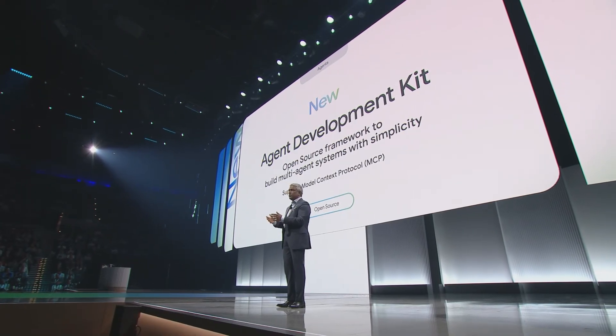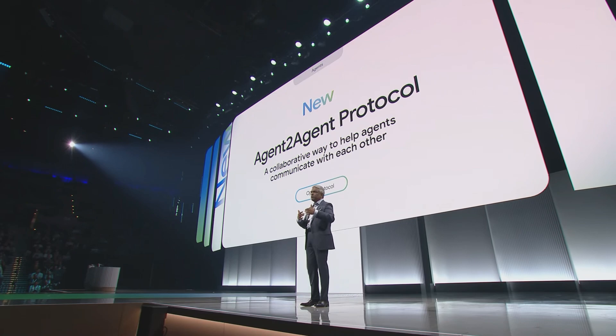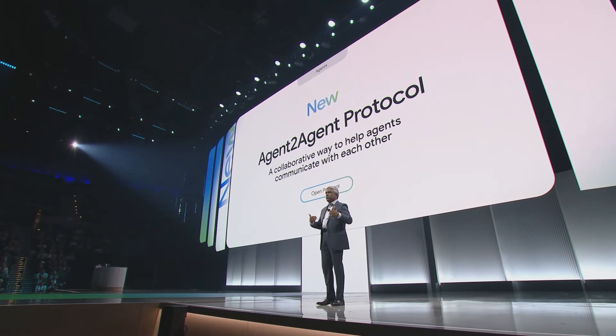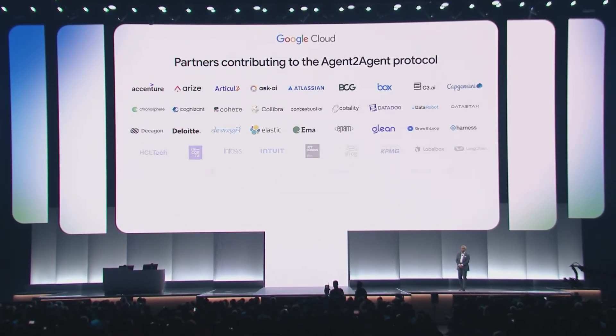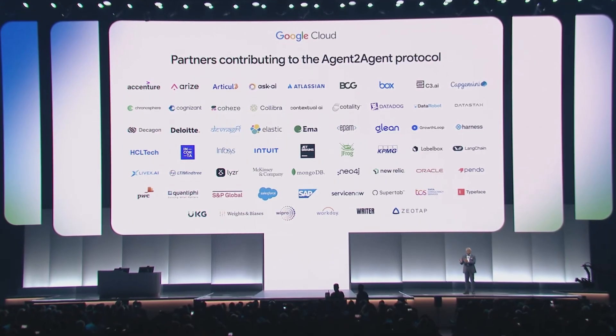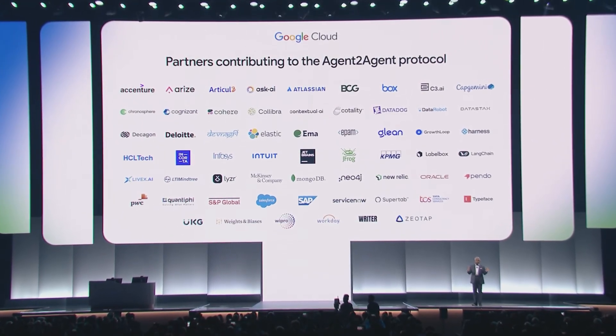We're also introducing a new agent-to-agent protocol that allows agents to communicate with each other, regardless of the underlying model and framework they were developed with. This protocol is supported by many leading partners who share our vision to allow agents to work across the multi-agent ecosystem, including agents built on LangGraph and Crew AI.